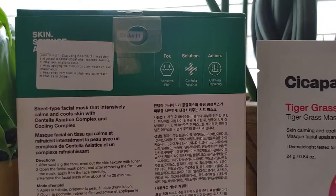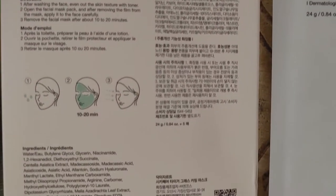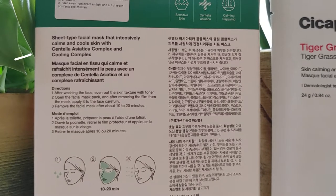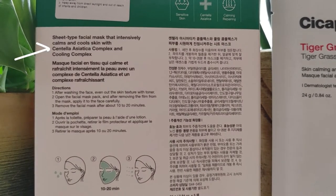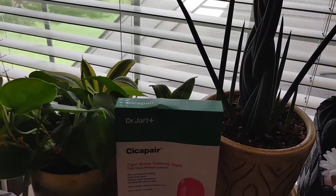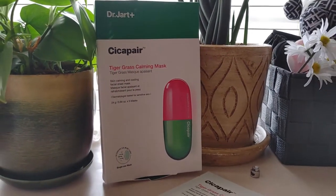Please ignore how unpretty my box is — it was literally the last one at the store. In this mask, the highlighted ingredient is centella asiatica, also known as tiger grass, hence the name. This helps to calm the skin from irritants, and who doesn't love that? Let's see how this mask works with my combination acne-prone sensitive skin.